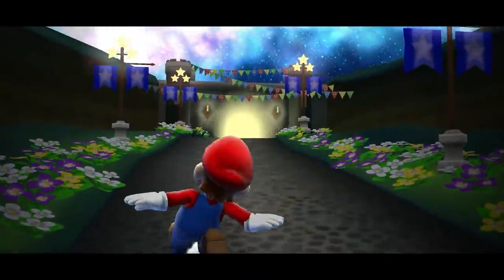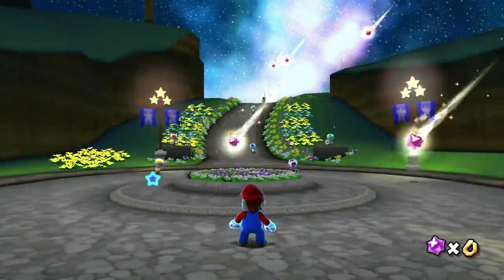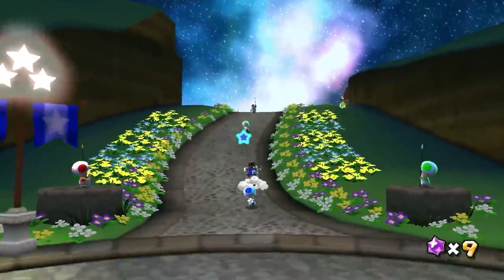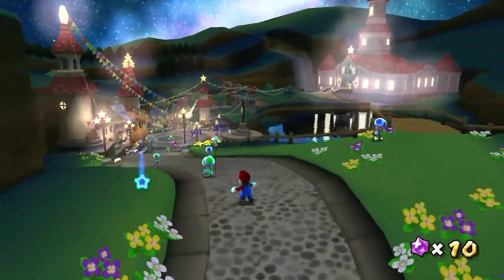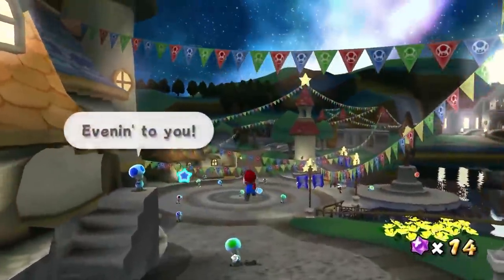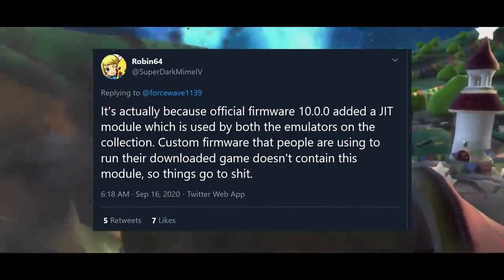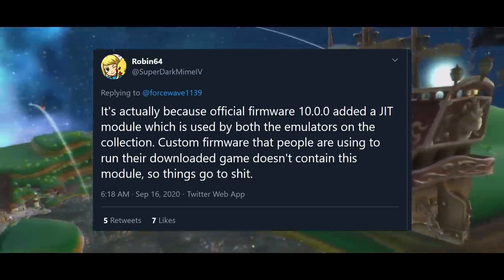The game comes with emulators - that's how it runs. I'm not here to justify the emulation or tell you whether they're technically ported or emulated; you decide if the game's worth it to you. Custom firmware is used to play the game and needless to say it crashes it. Here is what someone extremely tech savvy has said: official firmware 10.0.0 added a JIT module which is used by both the emulators in the collection.